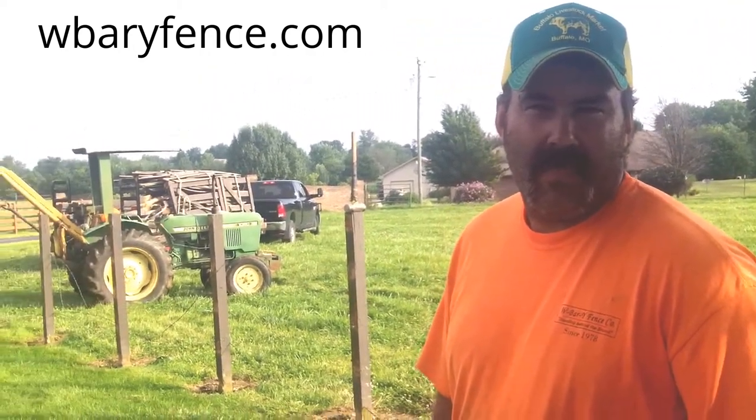And y'all located here? Brighton, Missouri. Brighton, Missouri. And your name again? W-Bar Y Fence.